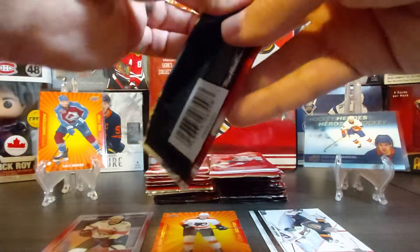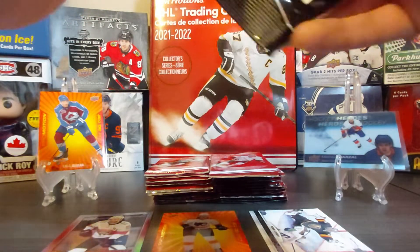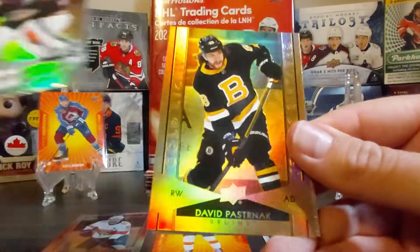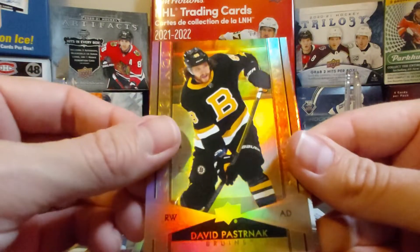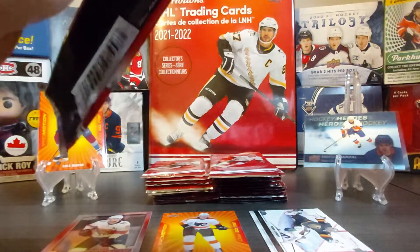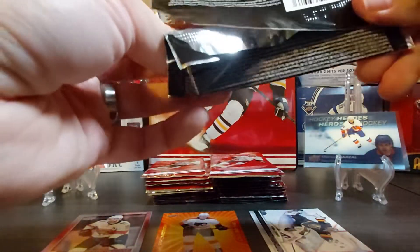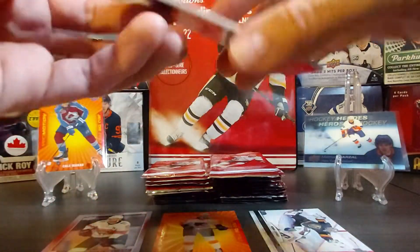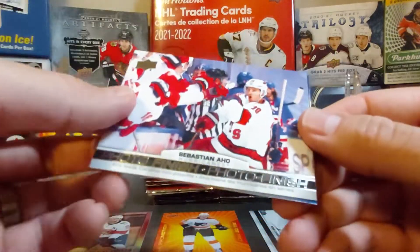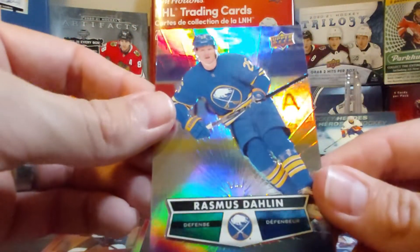I think we had Tor Krug in our first 30 packs too. Here's John Gibson, a gold stitch of David Pastrnak, and then a photo finish to finish that pack. From the breaks I've seen online, a lot of people noticed that some of the cards were not well centered — I didn't notice that much in the first break, so I may look for it now. Here's a photo finish of Sebastian Aho, and then Rasmus Ristolainen.